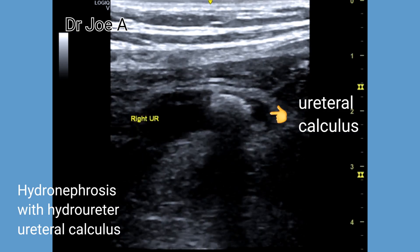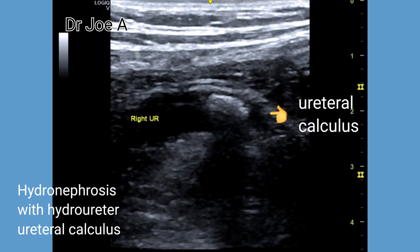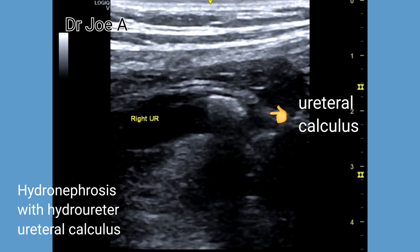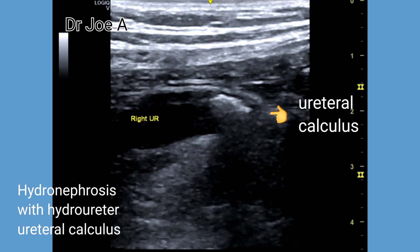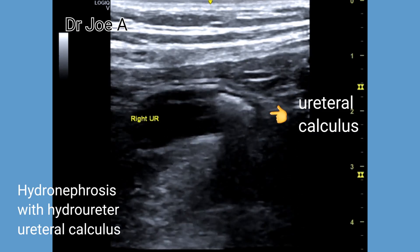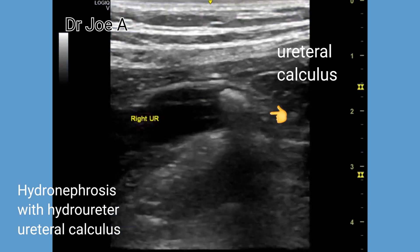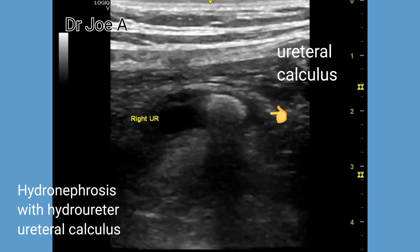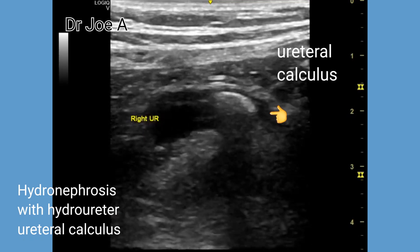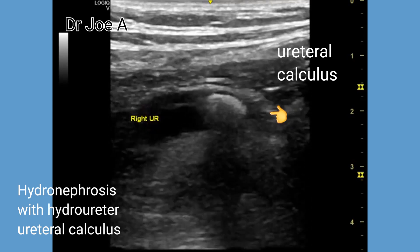We could not see the distal third of the right ureter with the convex probe, so we switched over to the linear high frequency probe. The distal third of the ureter shows a moderately large calculus lodged there. The ureteral calculus is pretty large at seven to eight millimeters in size.